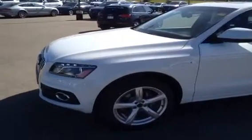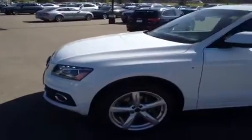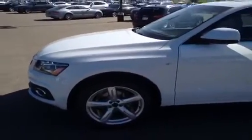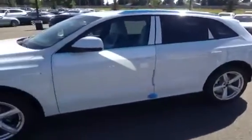This is a 2012 Audi Q5, a 2-liter TFSI Quattro Premium Plus. The color of this Q5 is glacier white metallic with a black interior, and as we approach our Q5...